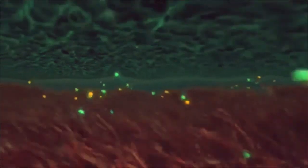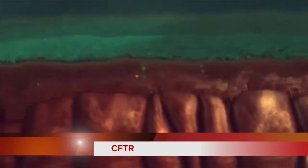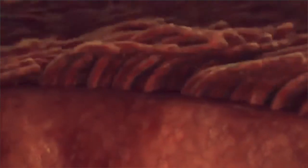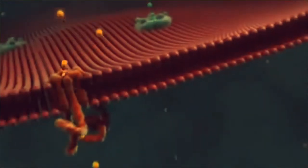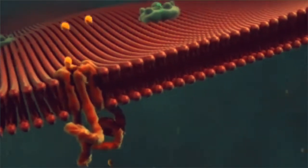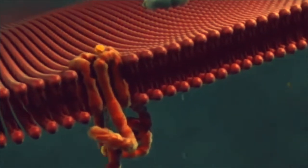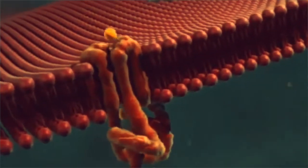In lung airways and passages in other organs, cell surfaces have tiny proteins called CFTR. These act as channels for chloride ions to regulate the movement of salt and water in and out of cells. In cystic fibrosis, this process is disrupted because of a mutation or error in the CFTR gene,